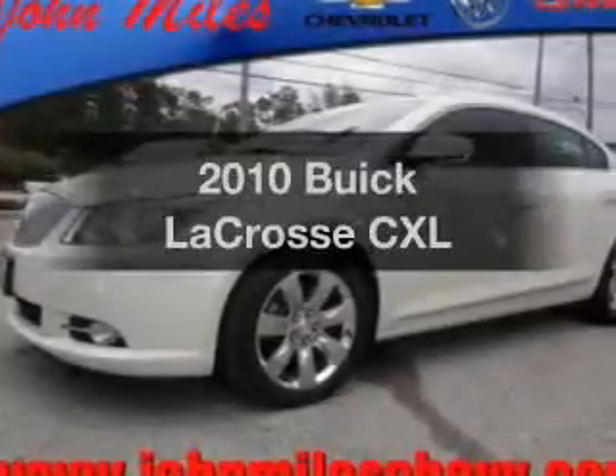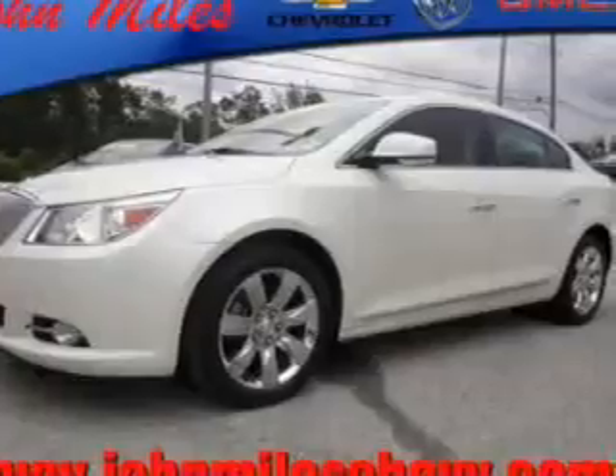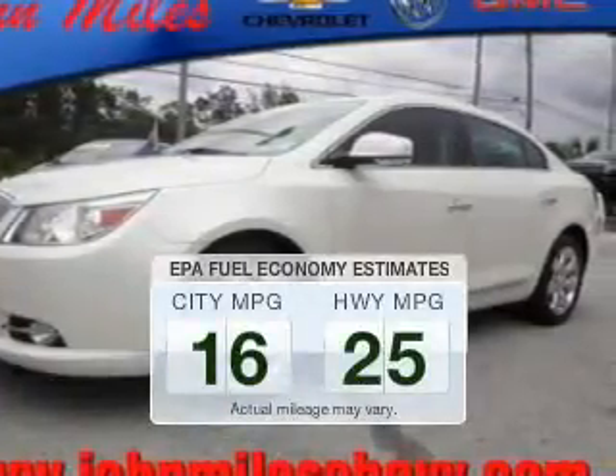Presenting the 2010 Buick LaCrosse. If you're looking for an automobile with great attributes, look no further. In the city or on the highway, you'll spend less time at the pump with this fuel-efficient vehicle.